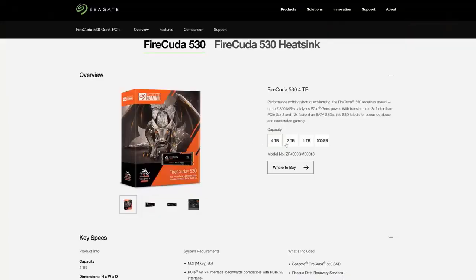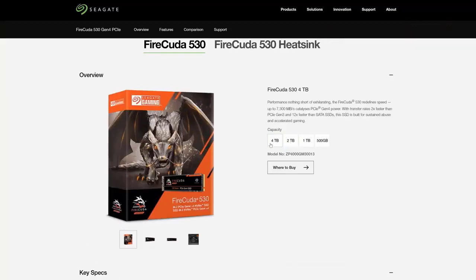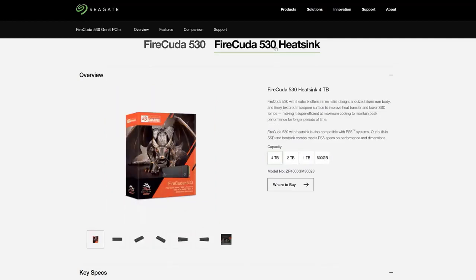All in all, this puts the Seagate Firecuda 530 ahead of the competition. Excellent random read and write performance is combined with class-leading sequential performance and a superb endurance rating. You might use it as a scratch disk for massive data sets, a wonderful C drive, or it could store a sizable gaming library. You are welcome to pound it with any workload.